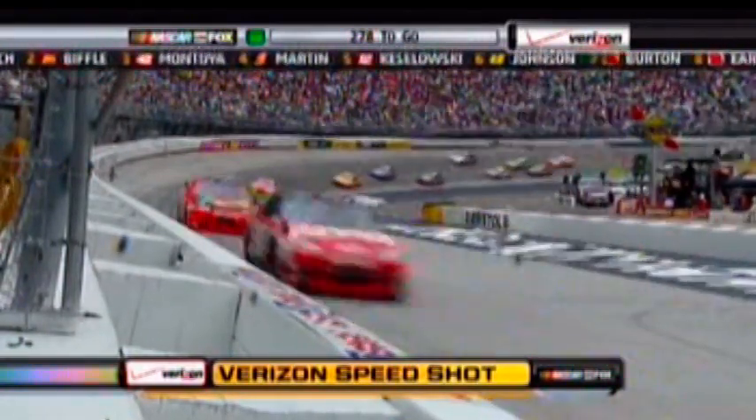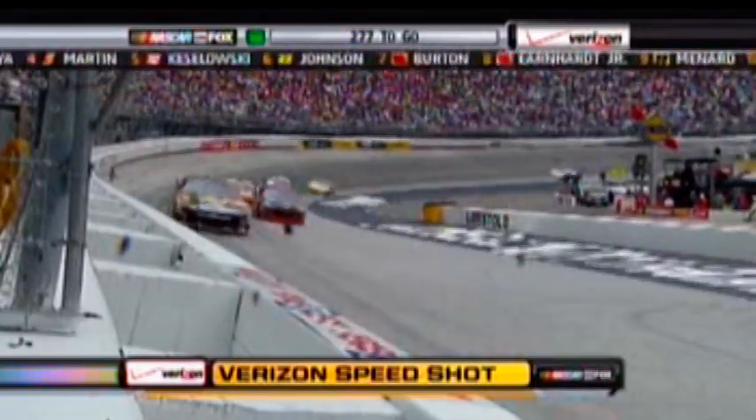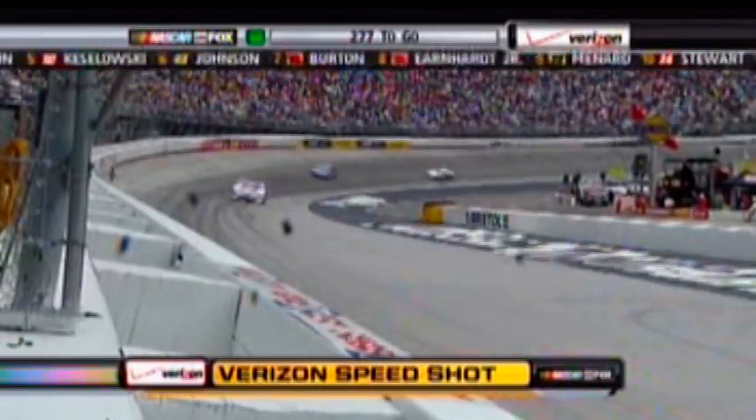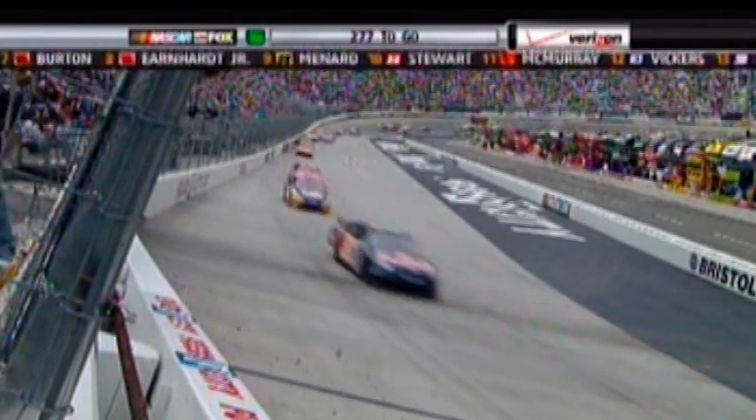I think a guy with a pretty good handle on everything right now is that old five car. Mark's car is really good and it's good on the long run — it gets better as he goes along. He's by far the best Hendrick car on the long haul. Look at him drive up under Montoya there — can't quite make the pass, but getting it done.